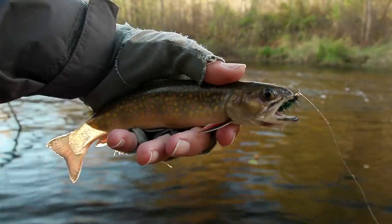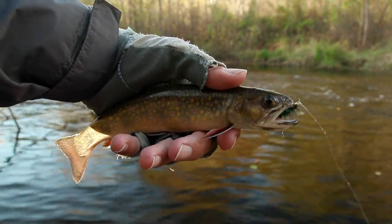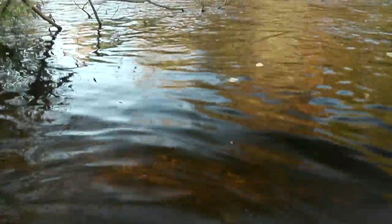Ohhhhhhhh! Got me another brookie. There he goes. Yes.